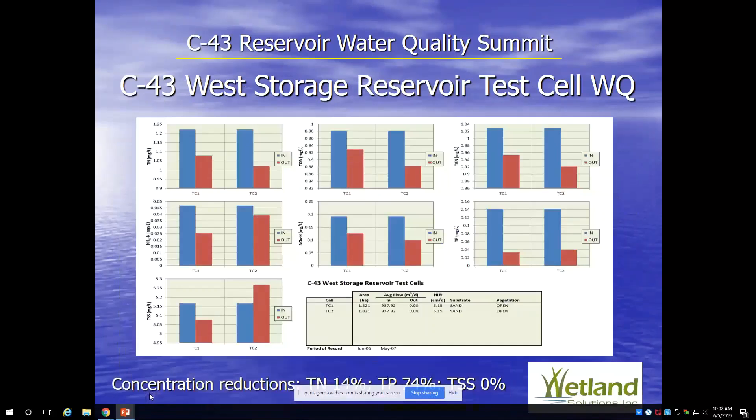The water quality study was my focus, because when you build a large mass of water like this, you get some intrinsic water quality treatment as well as water quality worsening in some respects. The data showed fairly significant nitrogen removal in the test cells. The test cells were not operated exactly to simulate the full-scale system, so they held water for a fairly long period of time and removed most of the biologically available nitrogen. Phosphorus removal averaged 74% in these test cells, while nitrogen removal averaged 14%.